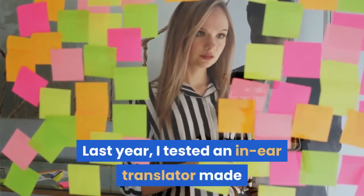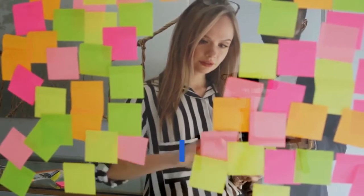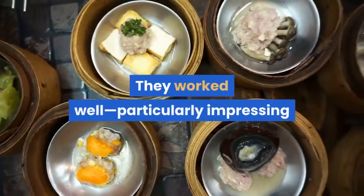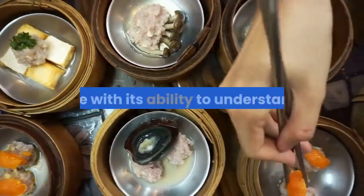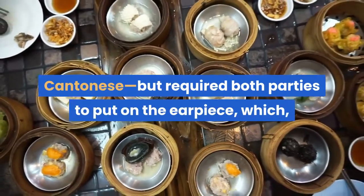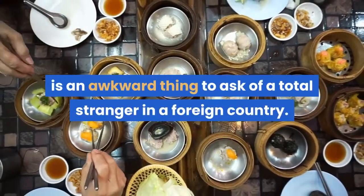Last year, I tested an in-ear translator made by a Shenzhen-based startup named Timekettle that resembled a chunkier version of Apple's AirPods. They worked well, particularly impressing me with its ability to understand Cantonese, but required both parties to put on the earpiece, which, let's face it, is an awkward thing to ask of a total stranger in a foreign country.